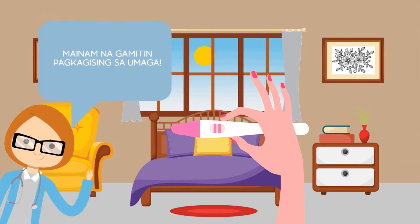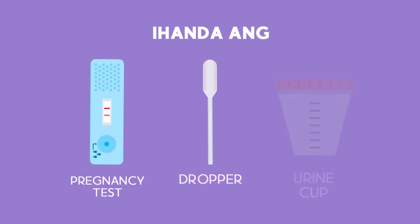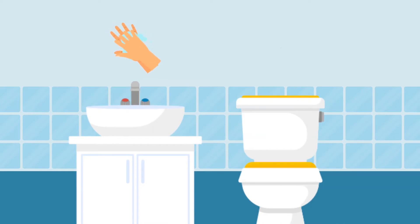It is recommended to use the pregnancy test upon waking up in the morning. Prepare a pregnancy test, dropper, and a urine cup. Be sure to wash your hands and collect your urine in the container.